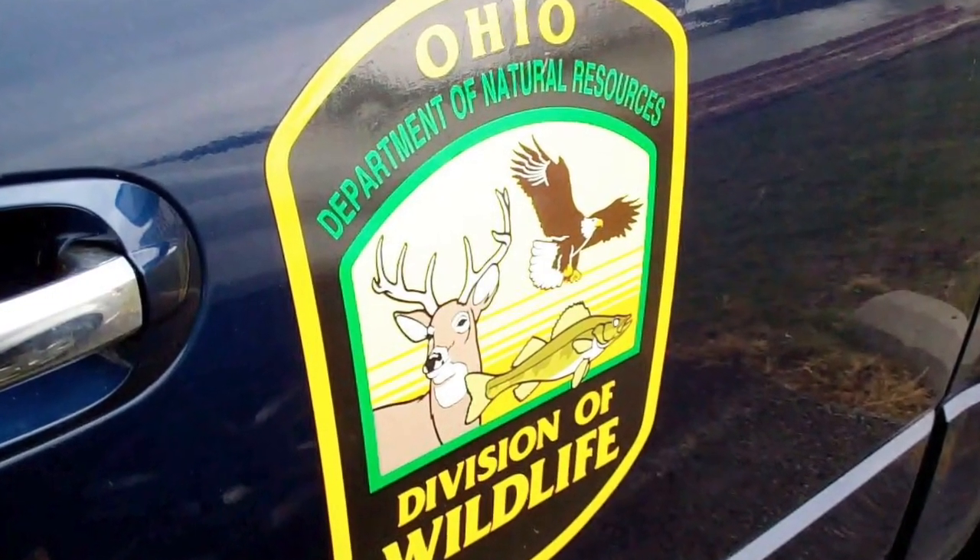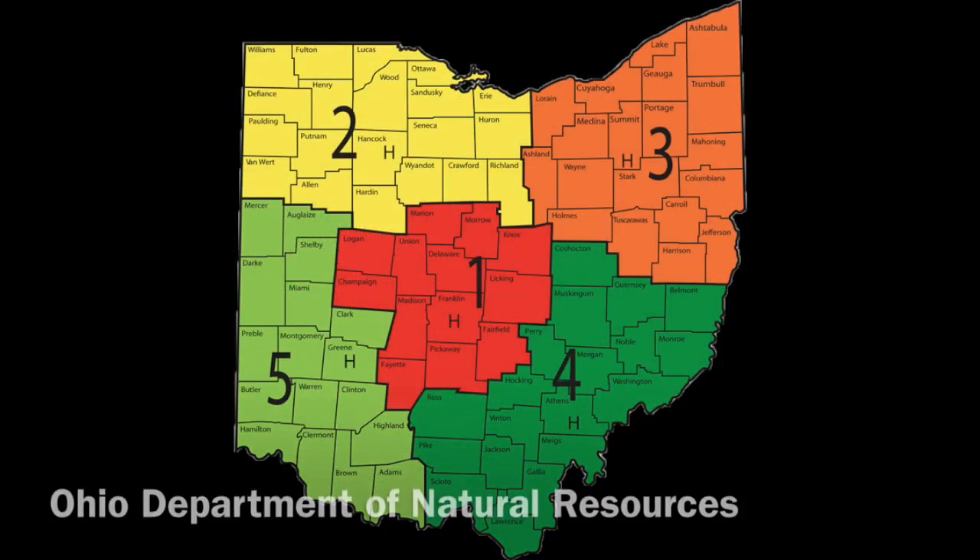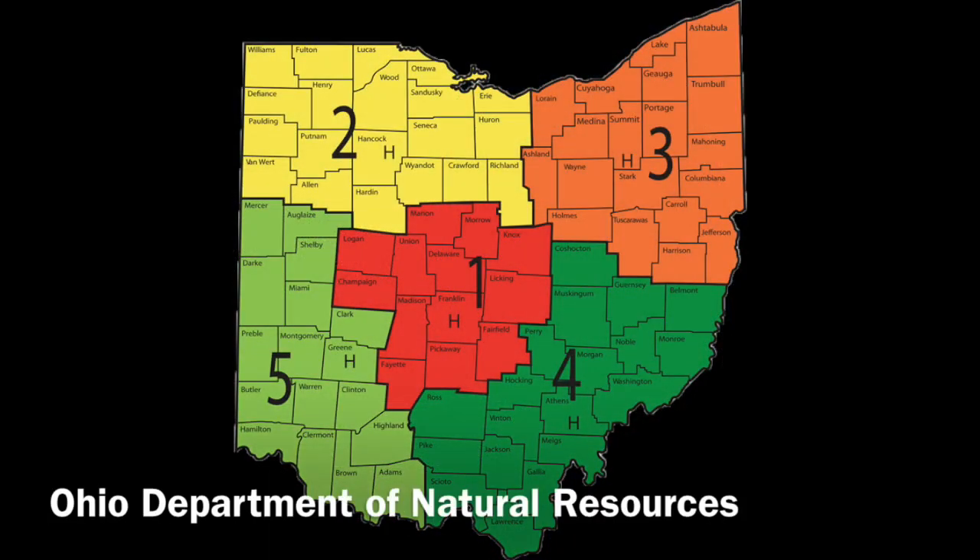The ODNR Division of Wildlife is comprised of 425 professionally trained employees across the state. We have backgrounds in fish management, wildlife management, law enforcement, information and education, and business. We have the state divided up into five districts — one in central Ohio and then four in each of the basically the corners of the state. In those districts we're responsible for lands owned by the Division of Wildlife.